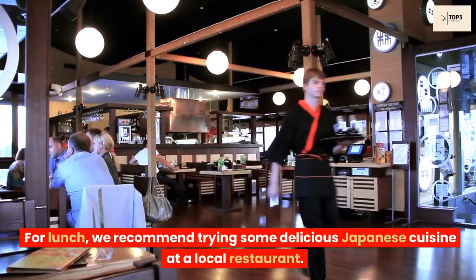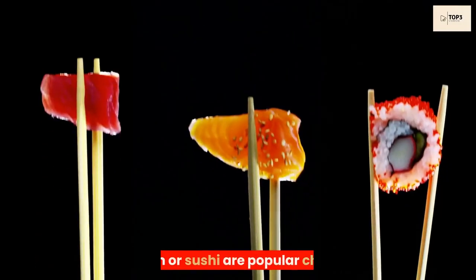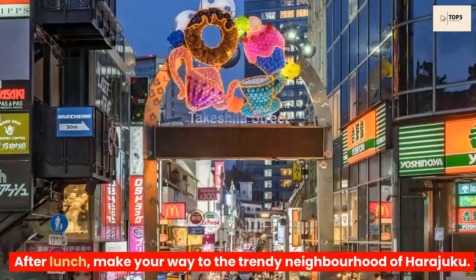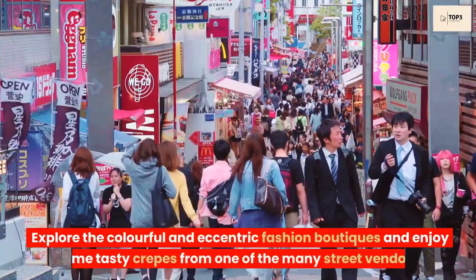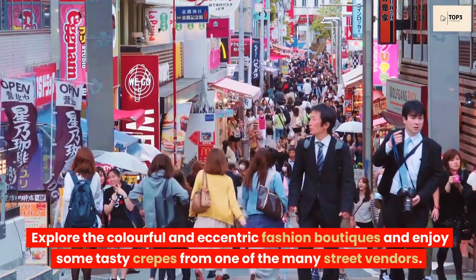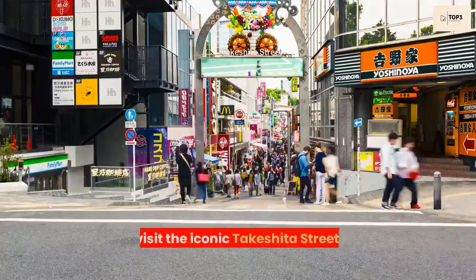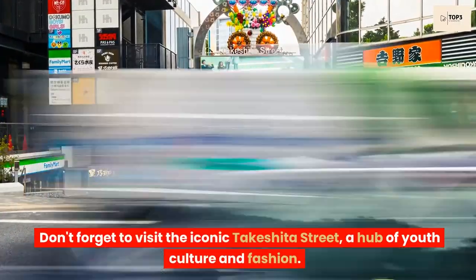For lunch, we recommend trying some delicious Japanese cuisine at a local restaurant — ramen or sushi are popular choices. After lunch, make your way to the trendy neighborhood of Harajuku. Explore the colorful and eccentric fashion boutiques and enjoy some tasty crepes from one of the many street vendors. Don't forget to visit the iconic Takeshita Street, a hub of youth culture and fashion.